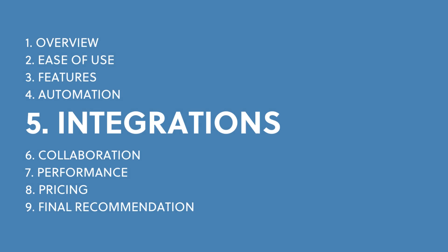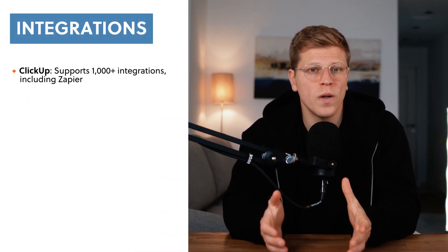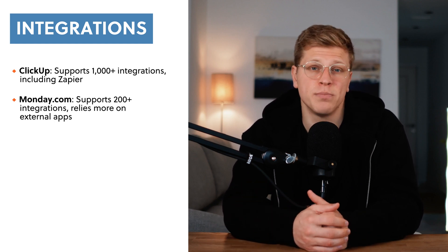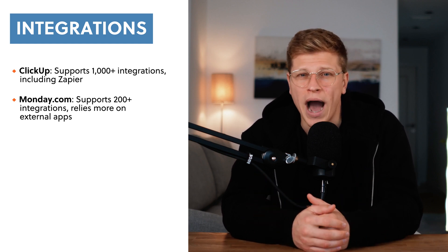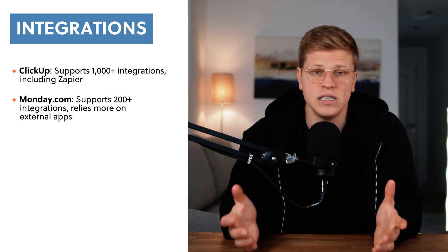When it comes to integrations — connecting these tools to others like Slack or Google Drive — ClickUp takes the crown. It supports over 1,000 integrations compared to Monday.com's 200+. Both can connect to other tools like Zapier, but ClickUp's wider range of options makes it a better choice for teams that use a lot of different apps.